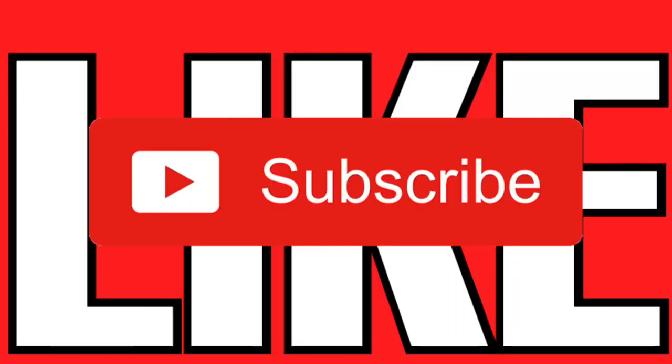Anyway, that does bring us to the end of the video. If you did enjoy, please do like and subscribe. Thank you very much for watching. Goodbye.